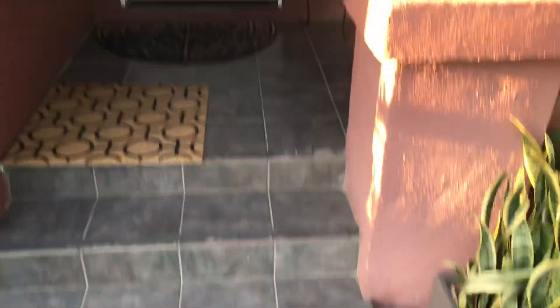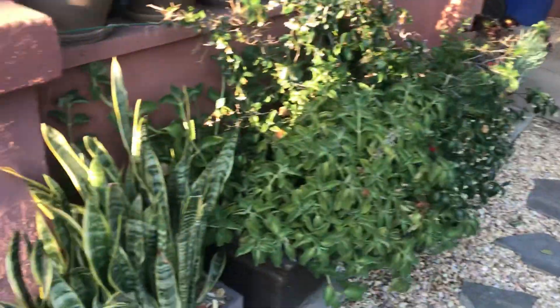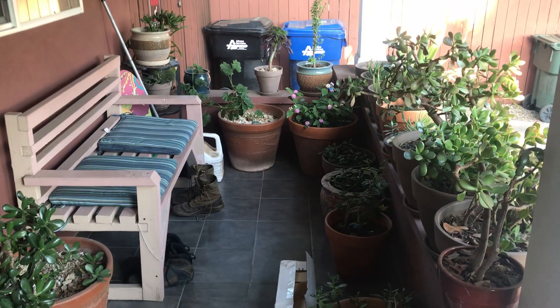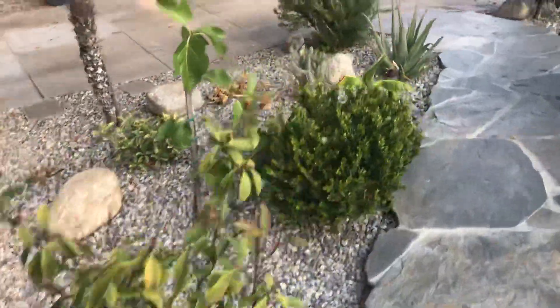That path takes us to the backyard as well. Here's a quick overview — the flagstone walkway comes from the front of the home all the way to this porch area where I've got a lot of potted plants and a little bench my dad built, and that leads to the front door. The mailbox is out there but the mail carrier never sees it so I moved it over here.